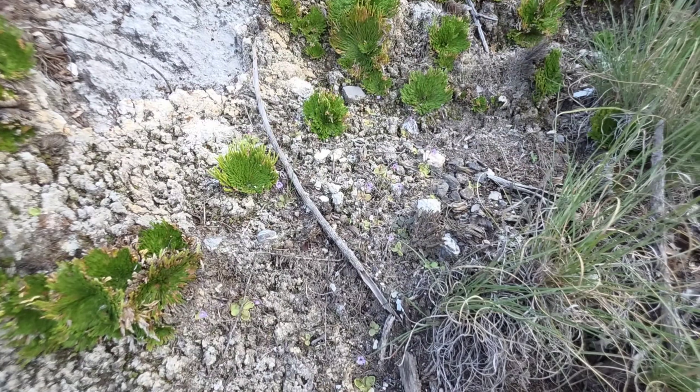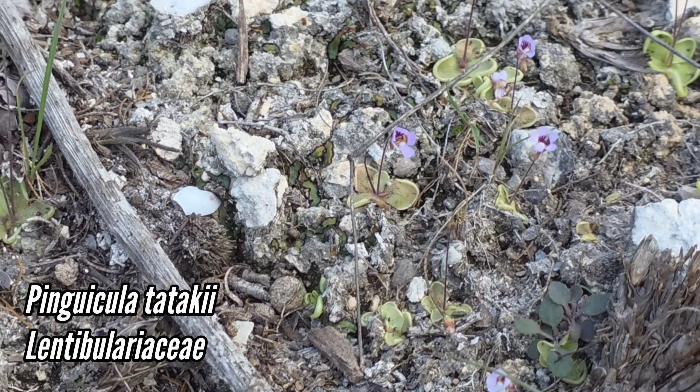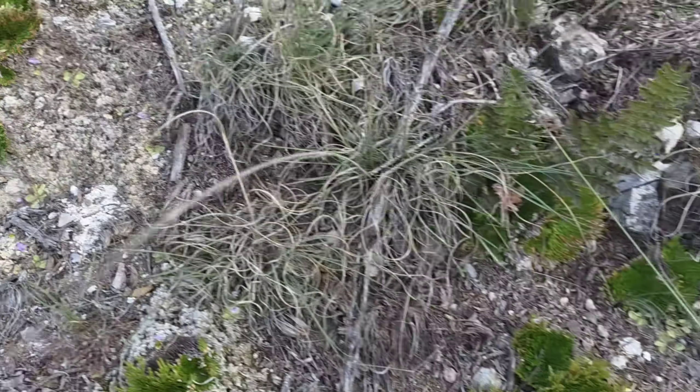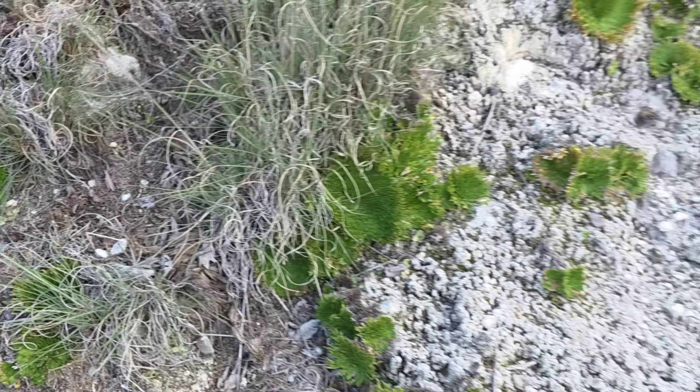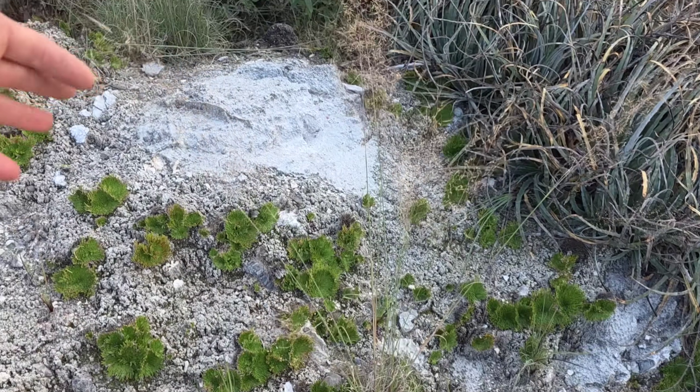Pinguicula tataki right there - see those little tiny bastards? Sticky leaves. One of the tiniest pinguiculas in the world. Pinguicula is a big genus; you get them in Florida, you get them in California. This is one of the smaller species.